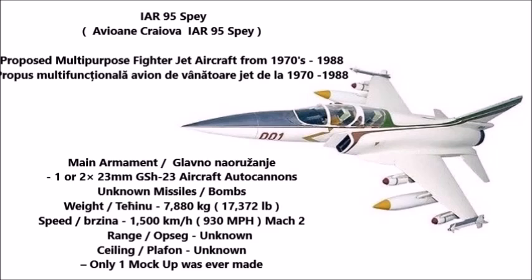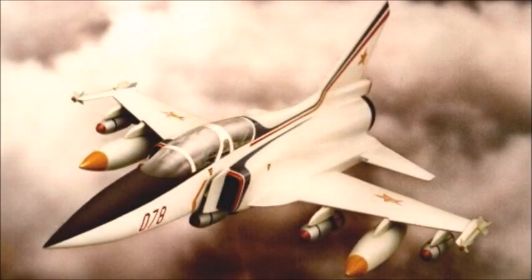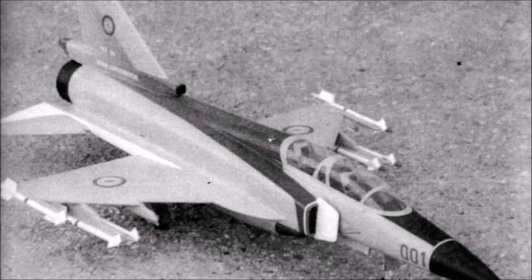In the late 1970s through early 1980s, Romania attempted to develop its own multi-purpose fighter aircraft. The first of these was the IAR-95 Spay, Romania's attempt to enter the third and fourth generation of fighter aircraft being developed by the Soviet Union, the US, Britain, Sweden, and China. The Avioane Craiova manufacturing plant came up with this design in the late 1970s, shortly after IAR-93 Vultur production began in 1974.